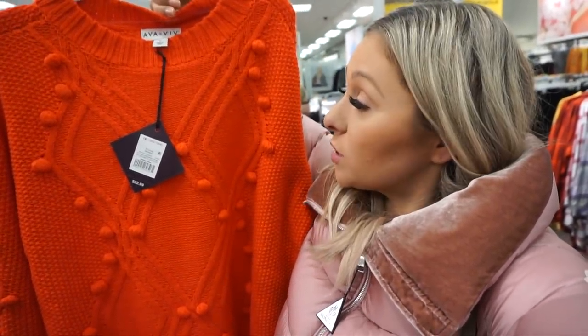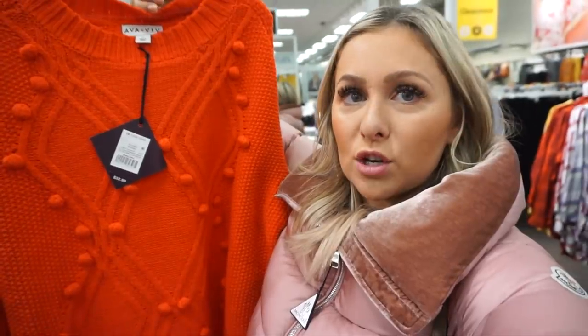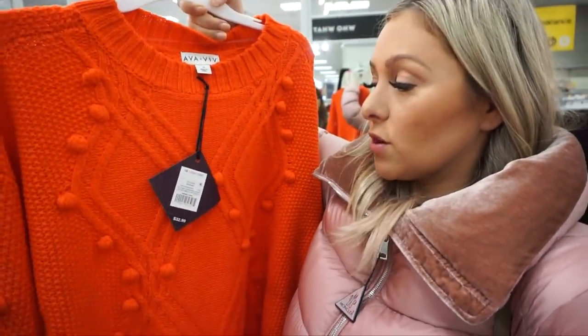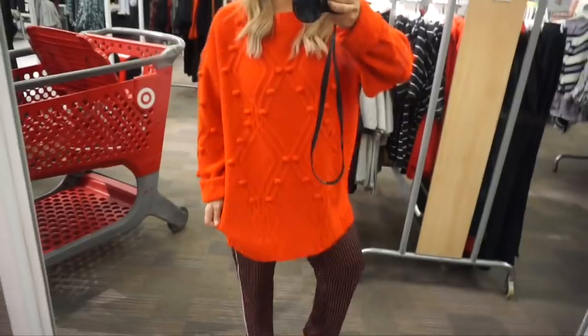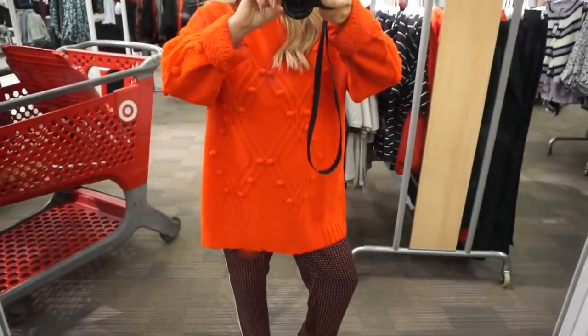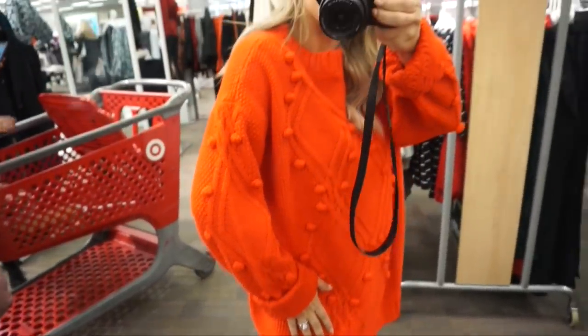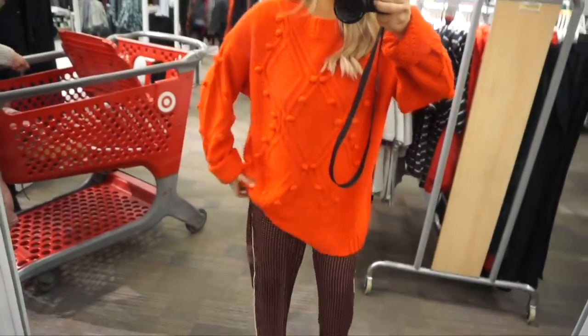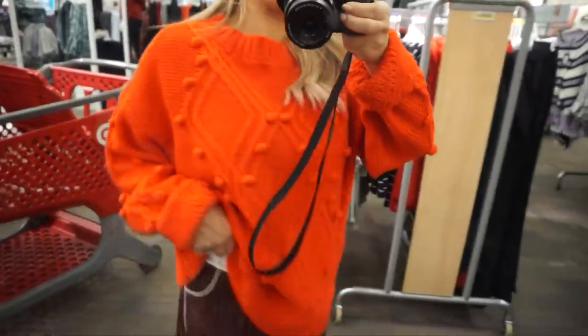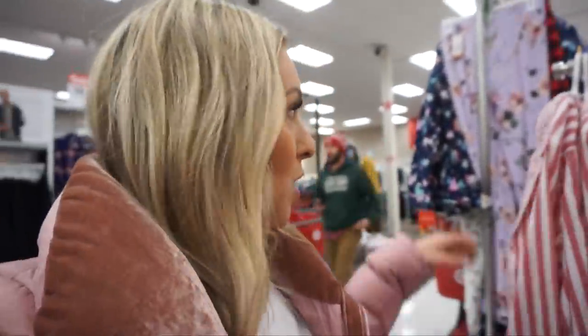I finally found the red sweater I was looking for. My sister Jade had this on at the Christmas parade and it was so cute — looks just like the J.Crew one I showed at Nordstrom, and it's $32.99. It goes over the butt so you can wear it with leggings, and it couldn't be more Christmassy and cute. A great gift idea or a great gift for yourself. It also comes in ivory.